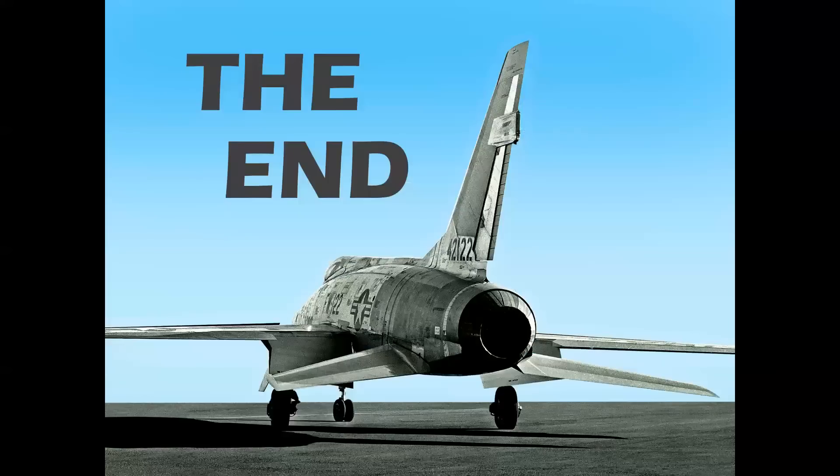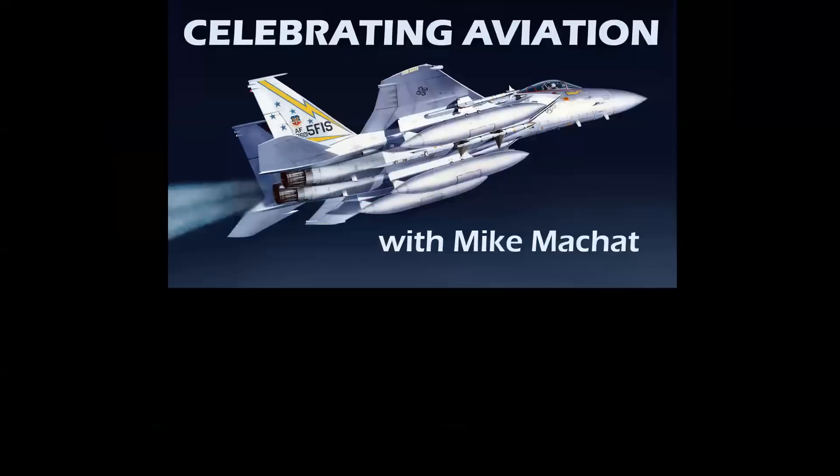So there you have it — a look at tail design through aviation history. I hope you've enjoyed this episode of Celebrating Aviation with Mike Michette. If you haven't subscribed, we'd love to have you on board. Please hit the like button — we appreciate that. We have many more good programs coming up in the months ahead. Until next time, take care.